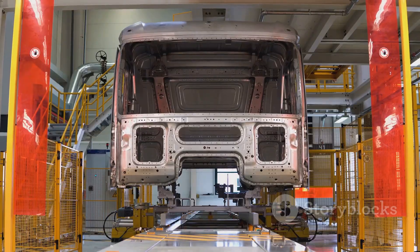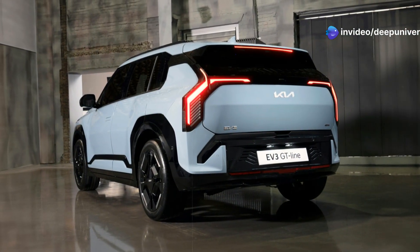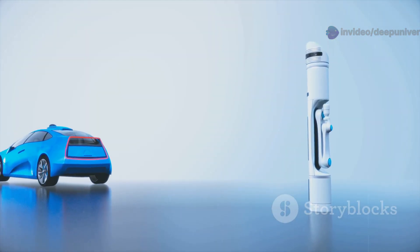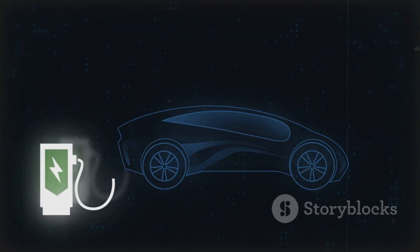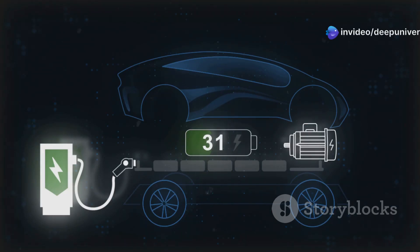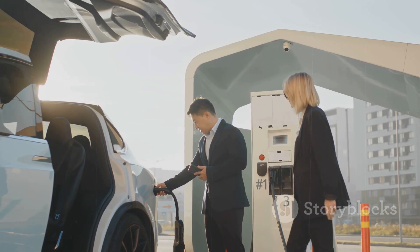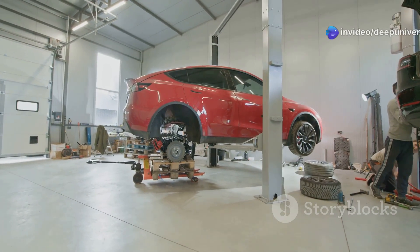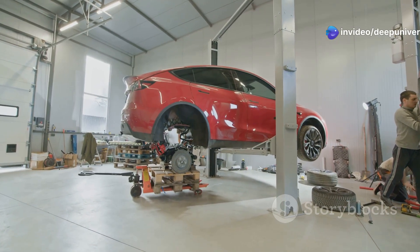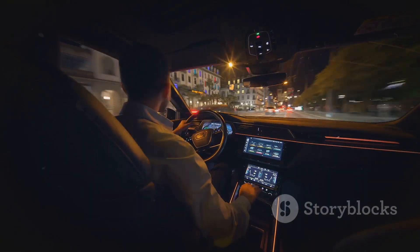That means more passenger space, lighter cars, and better efficiency. Designers can rethink interiors, giving you more comfort and flexibility. Solid-state batteries address every major EV complaint — range, charging, safety, and size. They're the answer to the biggest hurdles holding back electric cars. This tech could make EVs the obvious choice for everyone, from daily commuters to adventure seekers. It's like swapping a clunky old engine for a modern powerhouse — the difference is night and day, both in performance and peace of mind.